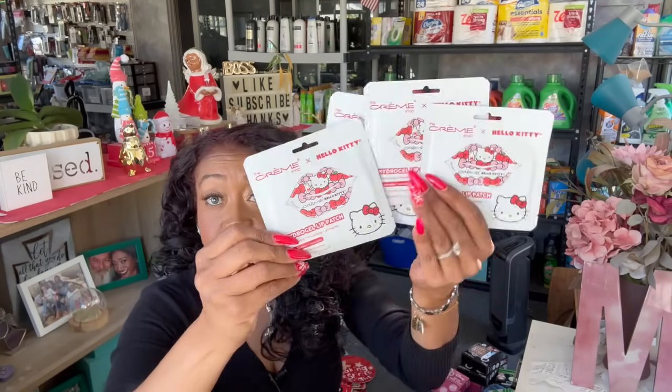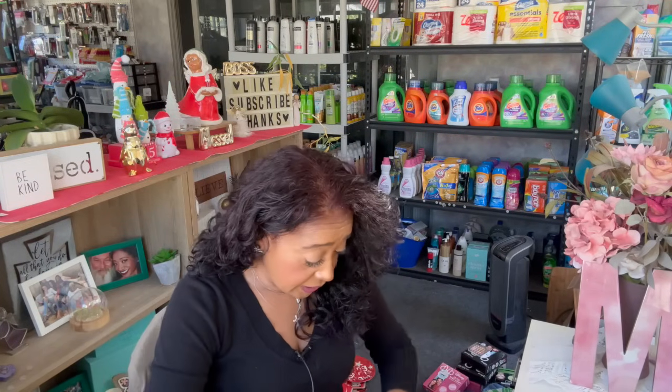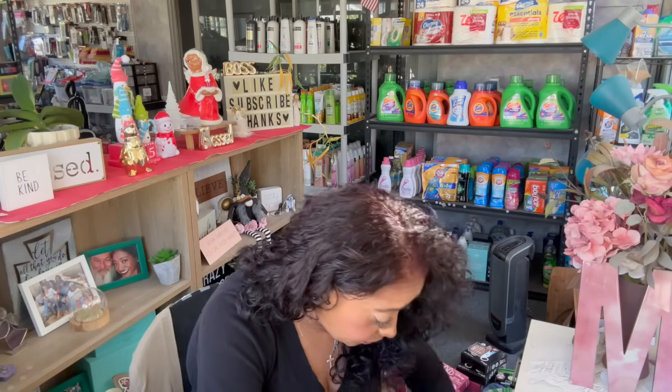I also grabbed four of the Cream Shop Hello Kitty Hydrogel Lip Patch — it has shea butter and avocado in a vanilla pudding flavored lip patch. It's so stinking cute, guys, and for a dollar twenty-five you cannot beat that price. I also grabbed some double-A batteries — you get ten pieces for a dollar twenty-five, which is an amazing deal.